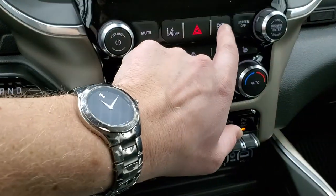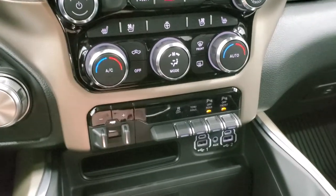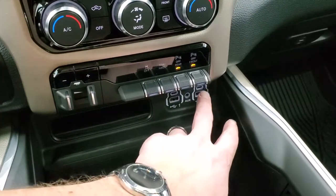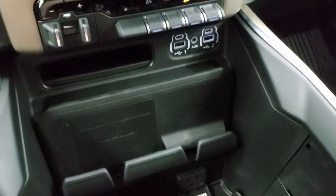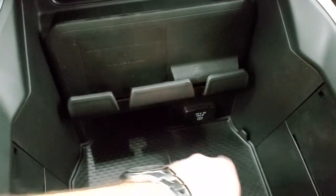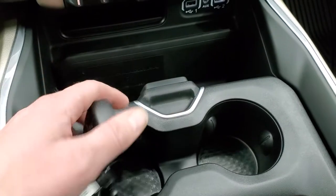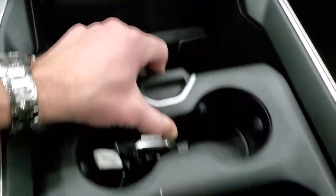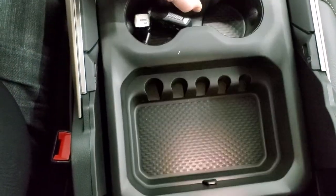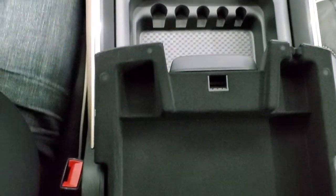Down here you have your lane departure, perpendicular and parallel park assist so the truck will actually park itself, factory brake controller, stability control, tow haul, and front-to-rear parking sensors. You also get two USBs, two USB-Cs, and an AUX jack, plus the RAM charger — a 115-volt, 400-watt plug-in. Keyless entry with drop-down tailgate and remote start are also on there. The center console piece slides, and you get storage underneath and more storage in there as well.